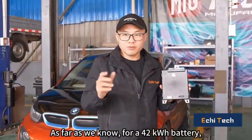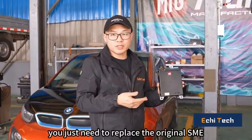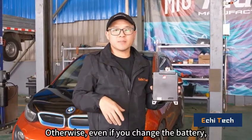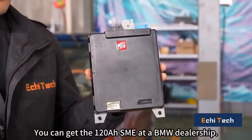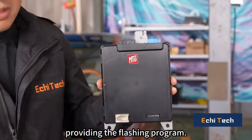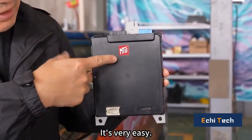As far as we know, for a 42kWh battery, you just need to replace the original SME with the 120Ah type of SME and it'll fit perfectly. Otherwise, even if you change the battery, the vehicle's mileage won't increase. You can get the 120Ah SME at a BMW dealership. There are also sellers on the internet providing the flashing program. Of course, you can flash the SME by yourself — it's very easy.